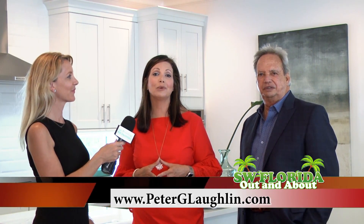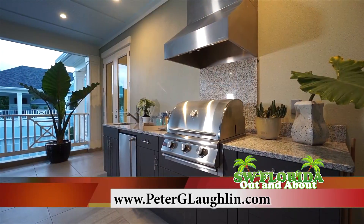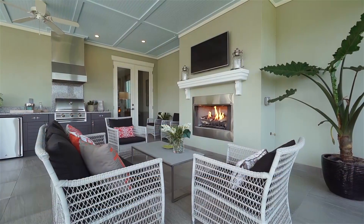Come by and visit us and schedule a showing by calling 941-356-8428. You can also view our videos online at peterglachlan.com. We look forward to seeing you here at Granada Park.